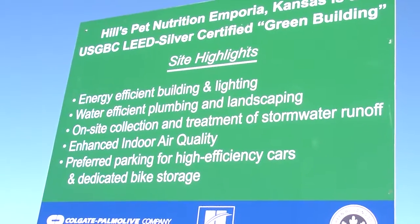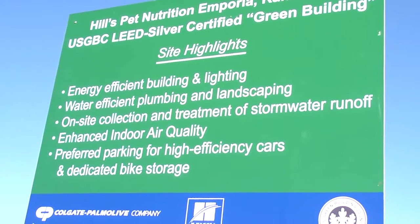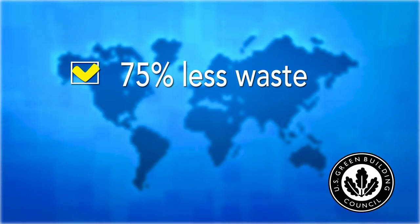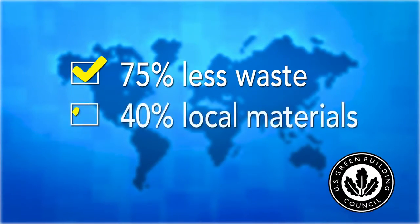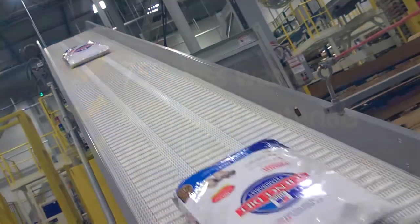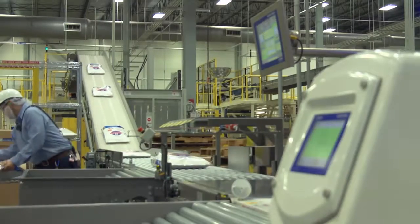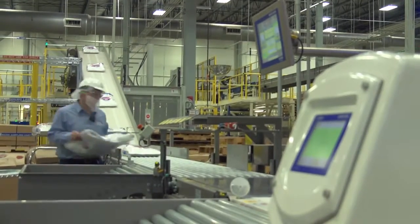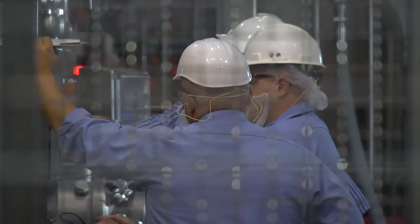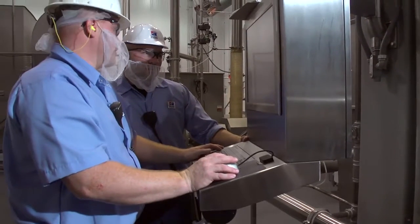We earned LEED certification as a result of using recycled materials in our building construction, 75% less waste, 40% local sourcing, and using 20% less energy. We also follow other initiatives to support the environment. All of this makes for an energy-efficient base of operations that is well-suited to deliver our company's ultimate goals on sustainability.